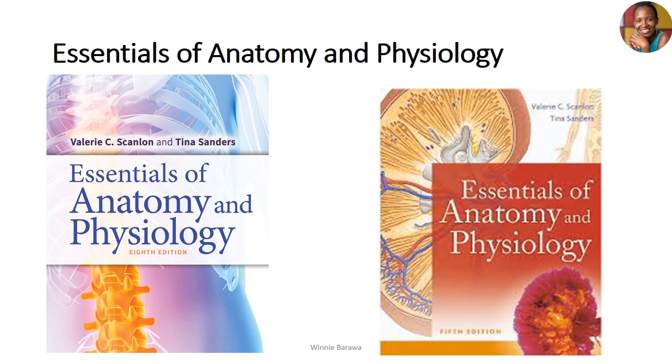If you want more elaborated work, go for 'Essentials of Anatomy and Physiology' by Valerie and Tina. It's not yet my favorite, but it's a good book. I can recommend it for starters — those who are beginning anatomy classes or struggling to understand anatomy.